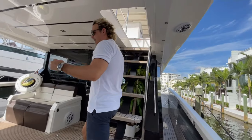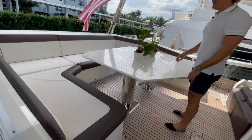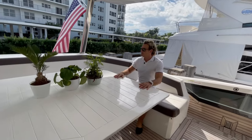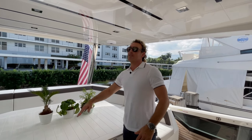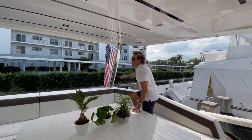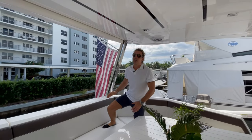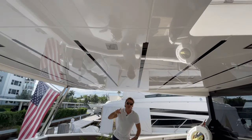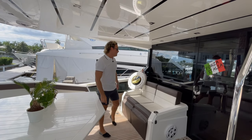Up a few steps and we get to the aft cockpit. This wrap-around seating area is truly something to marvel at — very comfortable. You can easily put about 15 people all around here. There's a large table in the center, and a hard top extending all the way with a hydraulic sunshade that comes all the way down for full enclosure and sun protection. There are also lovely LED lights running throughout the entire vessel.